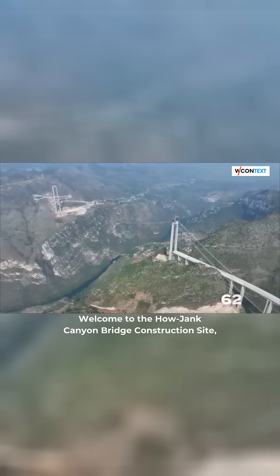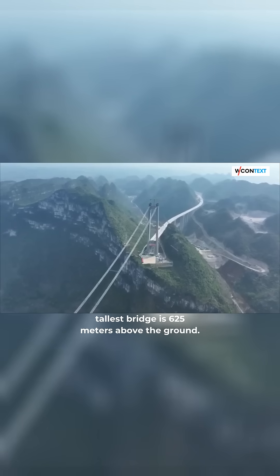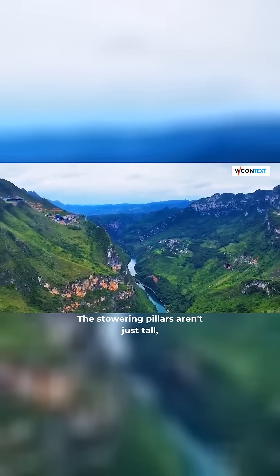Welcome to the Haujian Canyon Bridge construction site, where engineers are building the world's tallest bridge, 625 meters above the ground.